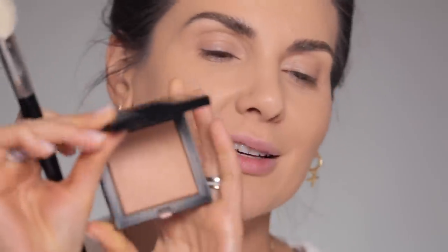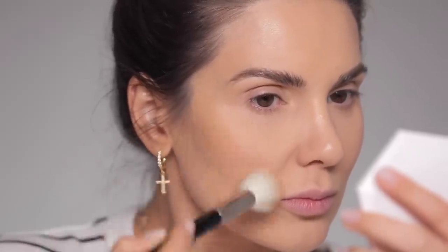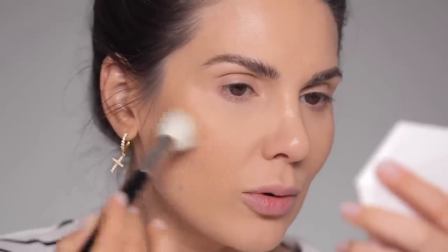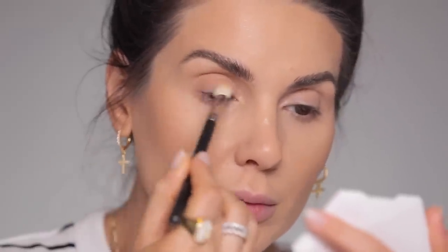Next I'm taking this bronzing powder from Givenchy and a Refer 18 brush to warm up the skin — wherever the sun naturally hits the face, like on the cheeks, forehead, and the nose, which is actually the first to get tanned. Then I'm applying the same bronzing powder all over the eyelid with a MAC 217 brush.